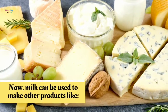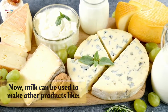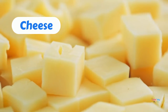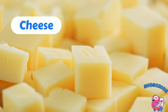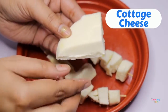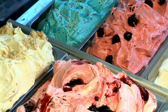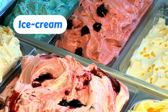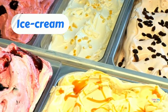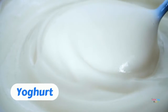Now milk can be used to make other products like cheese, cottage cheese, ice cream, and yogurt.